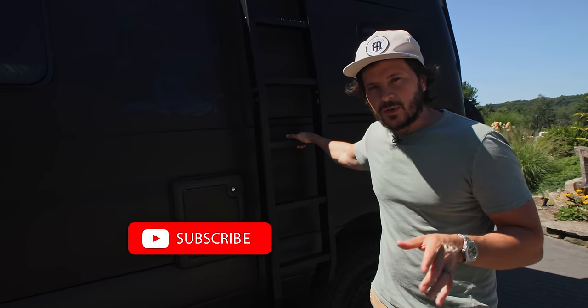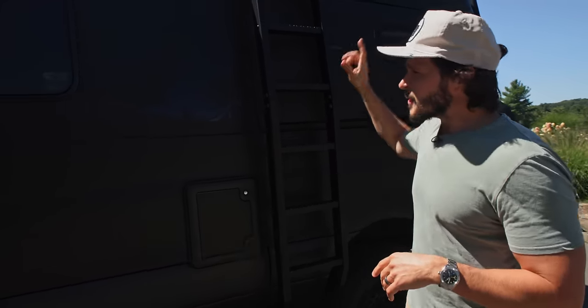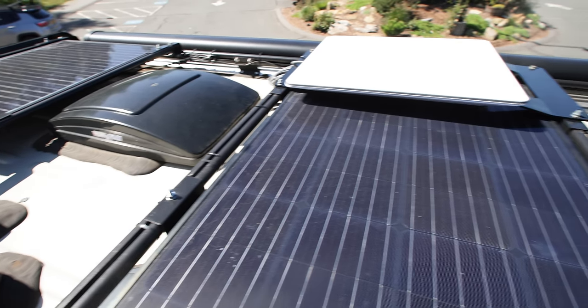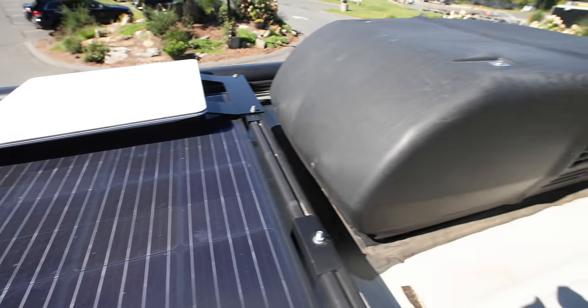If you're curious about the Starlink, subscribe to the channel—we'll be doing a video log every couple of days while we're on the road. Last but not least up top, we have an air conditioner. If you find yourself in the desert, having that air conditioner on super hot nights could be a huge benefit.